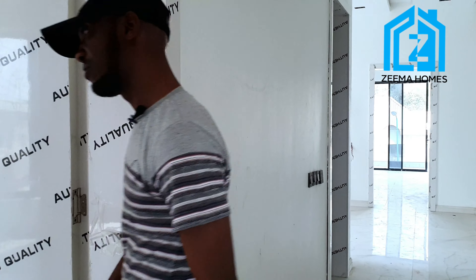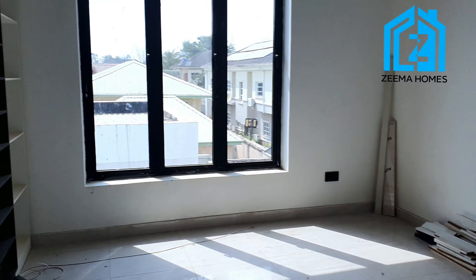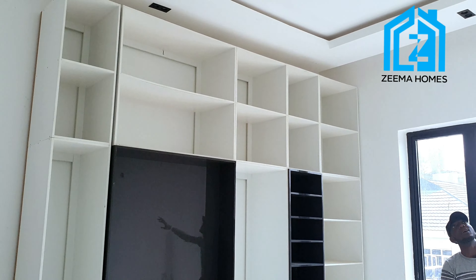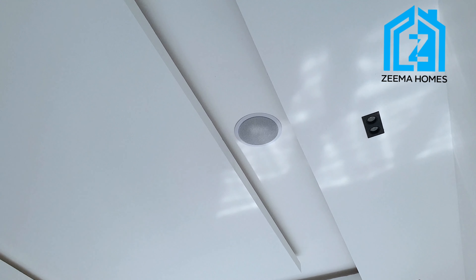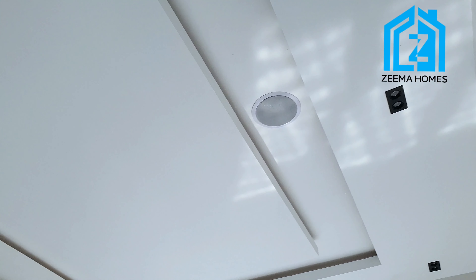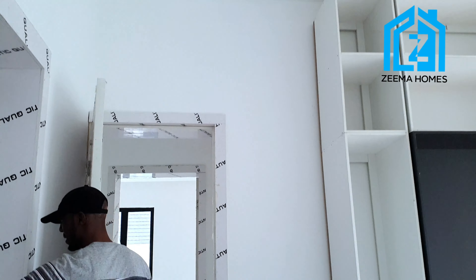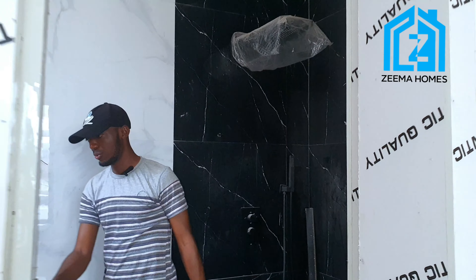This is room number four. Look at the beautiful lighting. You can see this is not common — look at the inbuilt speakers everywhere in the house. We have inbuilt speakers even at the poolside. The speaker is right there, and this is the toilet and bathroom.